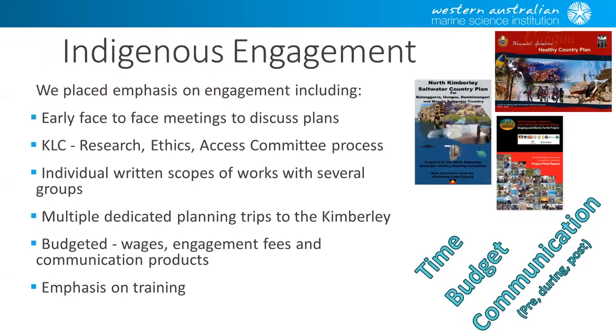For Indigenous engagement, this was before we had a formal process through WAMSI. We tried to get on the front foot with early face-to-face meetings to discuss plans. We went through the KLC REACT process, which was the only formal process available to us, and for non-aligned KLC groups we used the same principles. We developed written scopes of work for several groups. We had multiple dedicated trips — I think we flew up four or five times prior to any work — just to engage with different groups. We budgeted early, with about a quarter of our budget based on Indigenous wages, engagement, and communication.